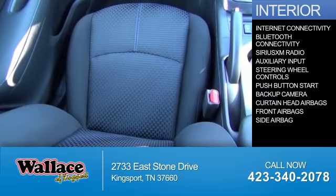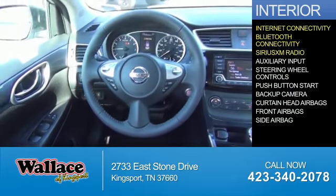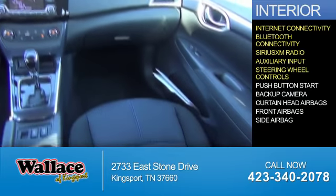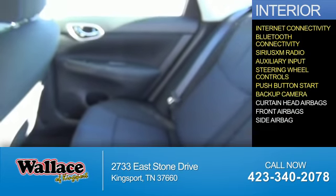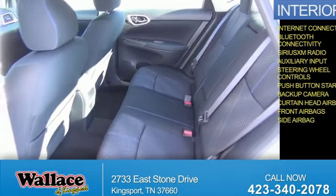Inside you'll find internet connectivity, Bluetooth connectivity, Sirius XM satellite radio, and auxiliary input. Steering wheel controls, push button start, a backup camera, curtain head airbags, front airbags, and side airbags.